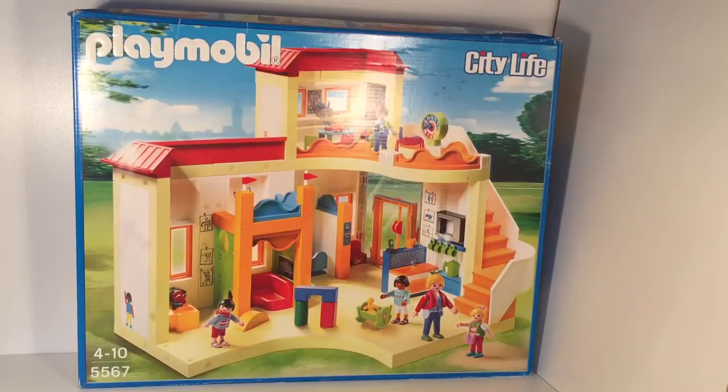Hi guys, welcome back to Lily's World. Today we have the Playmobil City Life Preschool. So let's get started.